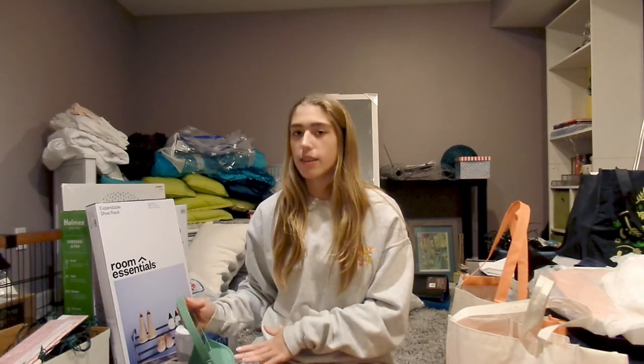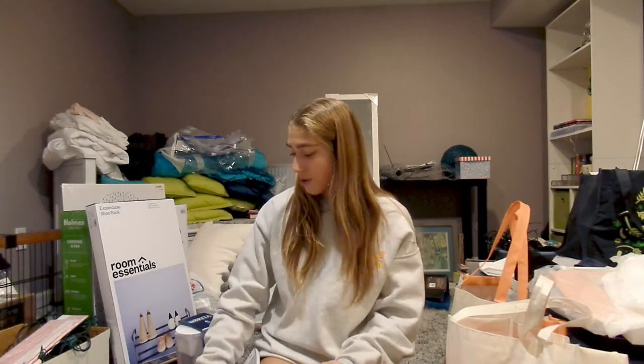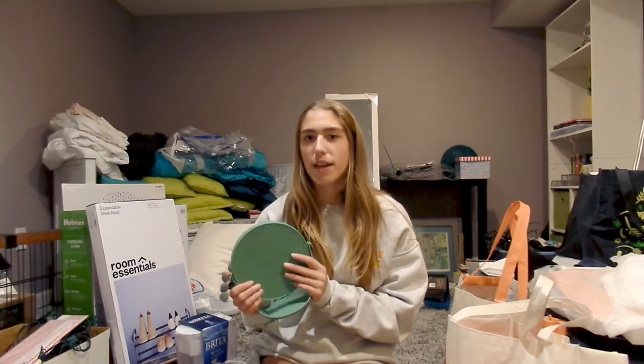Lastly, I got this mirror from Target as well. I have a mirror that lights up, but the issue was that when I came home for Christmas break I realized I didn't have a face mirror, and I kept bringing this big clunky mirror back and forth in my suitcase from school to home. That's why I got this little compact mirror that I can just keep at school.